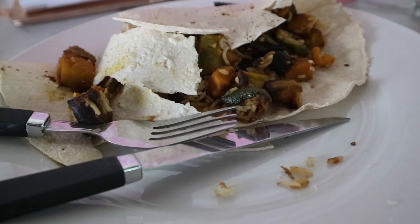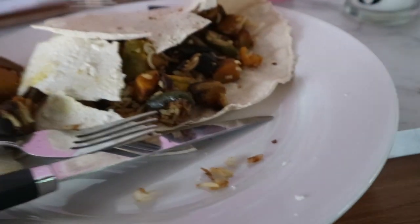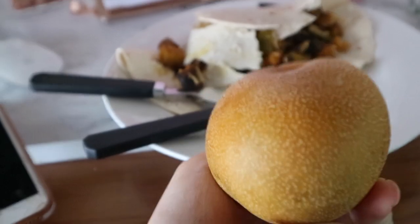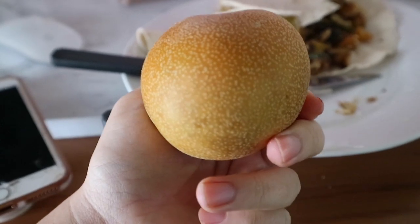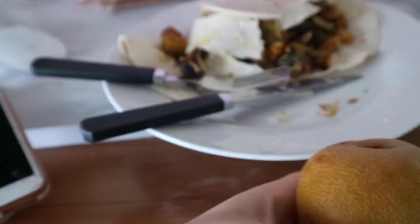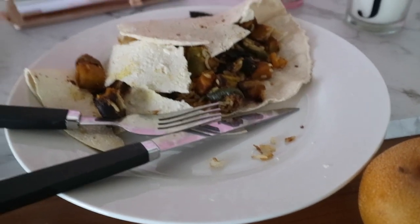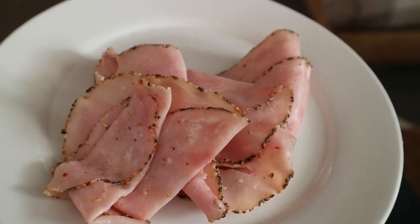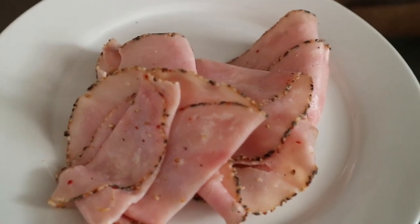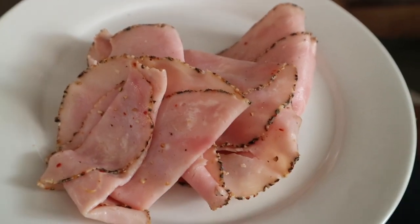Two points of rice and one point of cheese, so that's seven points total for the wrap. Then I have a pear — I've never had one of these before, it kind of looks like an apple, a bit of a hybrid — and that's zero points. So it's a seven point lunch. I've also got 50 grams of peppered ham for one point, though I'm probably still going to feel hungry as I haven't got much in at the moment.